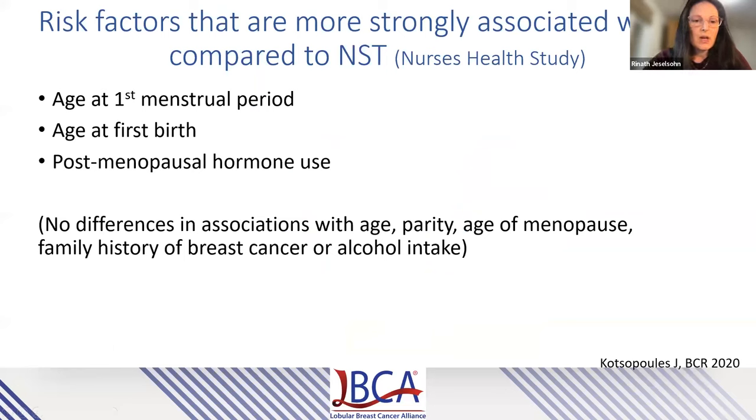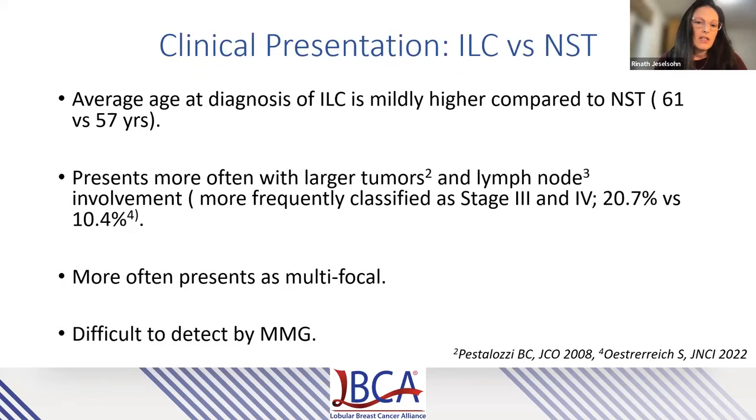As far as risk factors, overall they are quite similar to invasive ductal cancers, however what is different is the strength of the associations. Studies show that age of first menstrual period, age of first birth, and particularly use of postmenopausal hormonal treatments could be more strongly associated with invasive lobular cancers, which may also explain the increase in incidence over the past two decades. As far as clinical presentation, the age of diagnosis is slightly higher compared to invasive ductal cancers, and as we just heard, they present with larger tumors, lymph node involvement, and are often multifocal, with important mammography and imaging considerations.